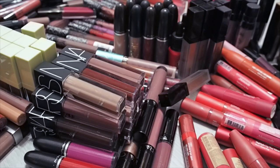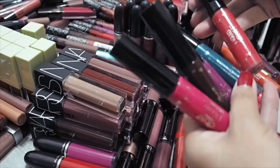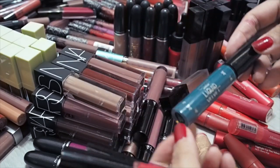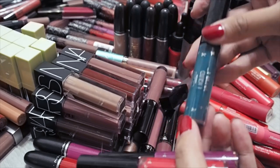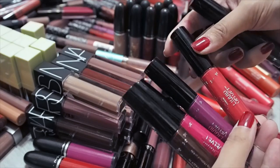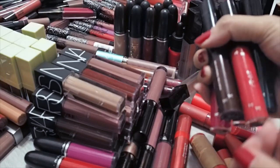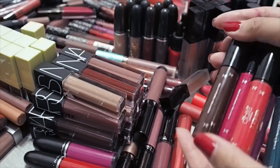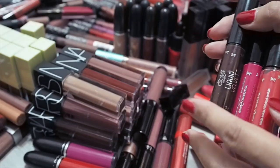Another line that I feel is extremely underrated, if you like liquid lipsticks that do not set completely, is the Ciate London Liquid Velvets. They have some really interesting colours — I have a teal green, and yes, I will wear teal green on my lips. They have a really dark shade, magenta, violet, and deep coral. These are super creamy and remind me of the Armani Lip Maestros. If you like that very suede-like, creamy, comfortable matte texture that does not set but is very opaque, try the Ciate London Liquid Velvets.